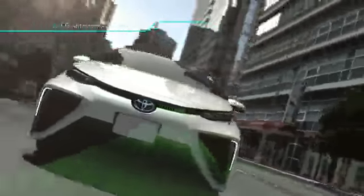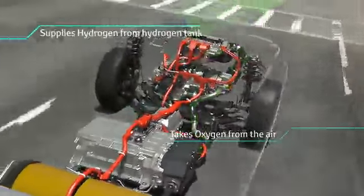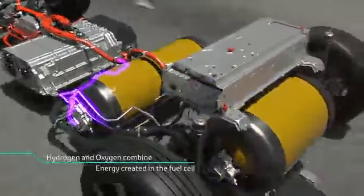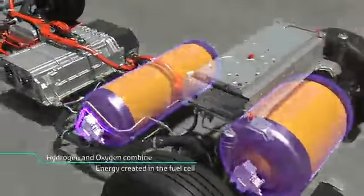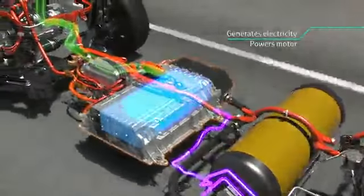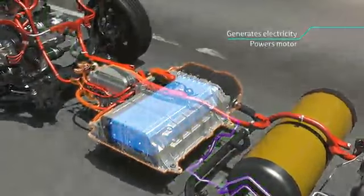Hydrogen, an alternative fuel for gasoline, is a plentiful, environmentally friendly energy element that is created from a wide range of sources. Hydrogen and oxygen create electricity which powers the motor without burning hydrogen. The only emission while driving is water and no carbon dioxide is emitted. The motor provides exceptionally smooth acceleration, making the FCV fun to drive.